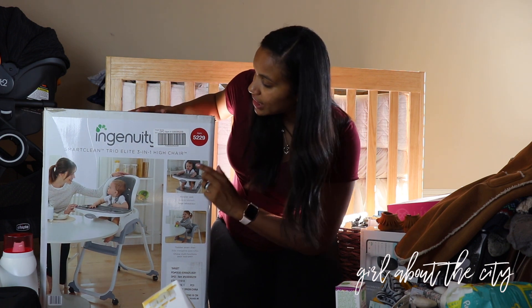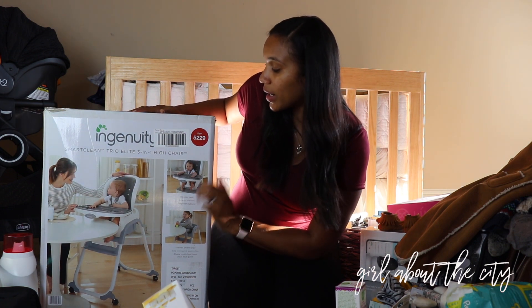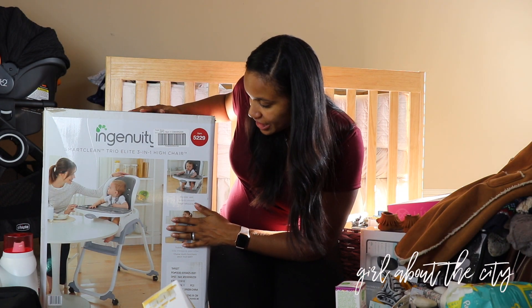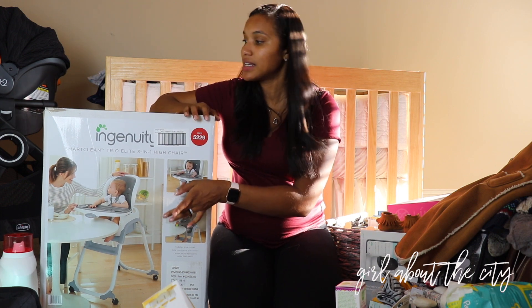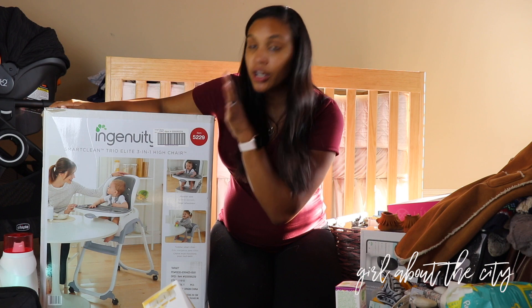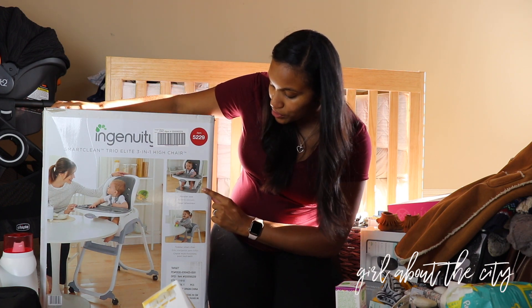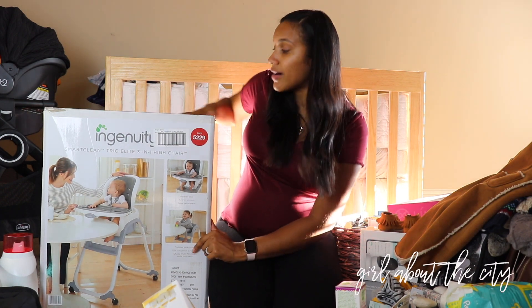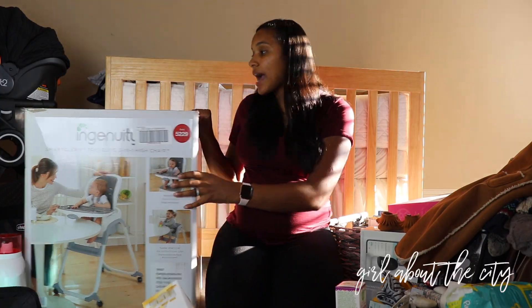Next we have the Ingenuity Smart Clean Trio Elite 3-in-1 High Chair. I really like this high chair because when he's first introduced to sitting up and eating solids, he can use the regular high chair function. As he gets older, it has a booster seat and a toddler smart chair function. I think that's perfect — he'll be able to use this for a really long time.